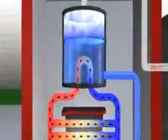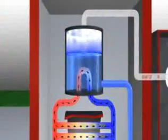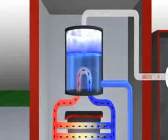A chain reaction of atom splitting ensures there is a constant source of heat to heat the heavy water. The heated heavy water is pumped through the reactor in a closed system to a set of boilers, where it boils ordinary water into high pressure steam.